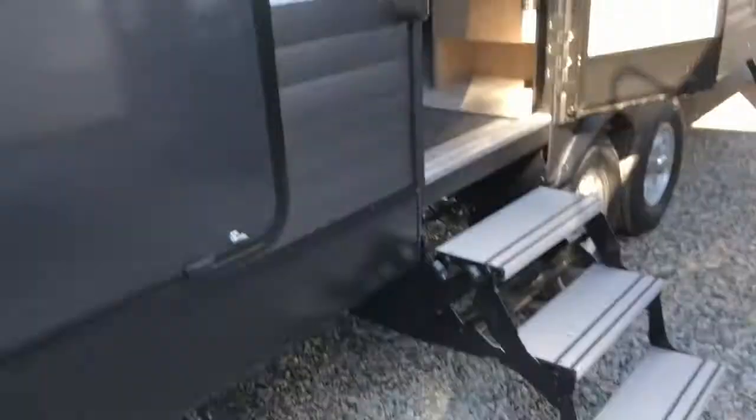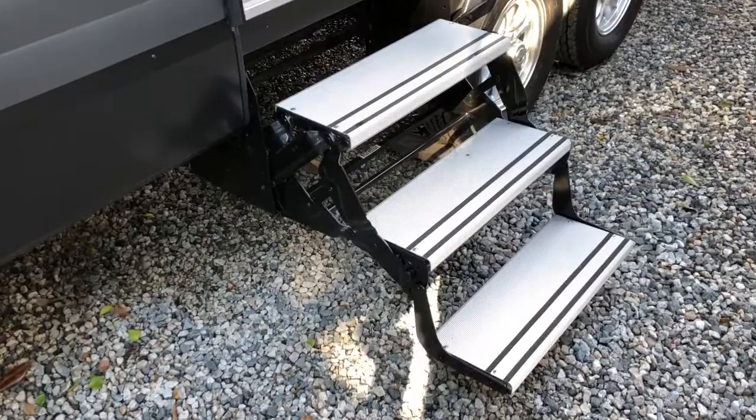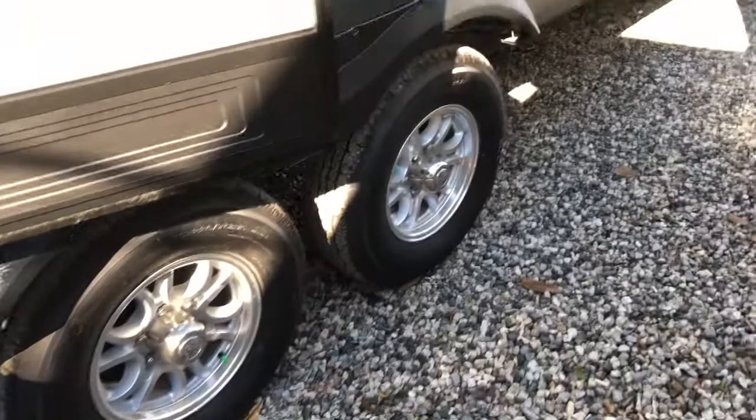The compartments have magnetic clips. There's a nice and clean three-entry step with aluminum steps. It's a dual axle, and on the other side you have the other end of your pass-through storage.